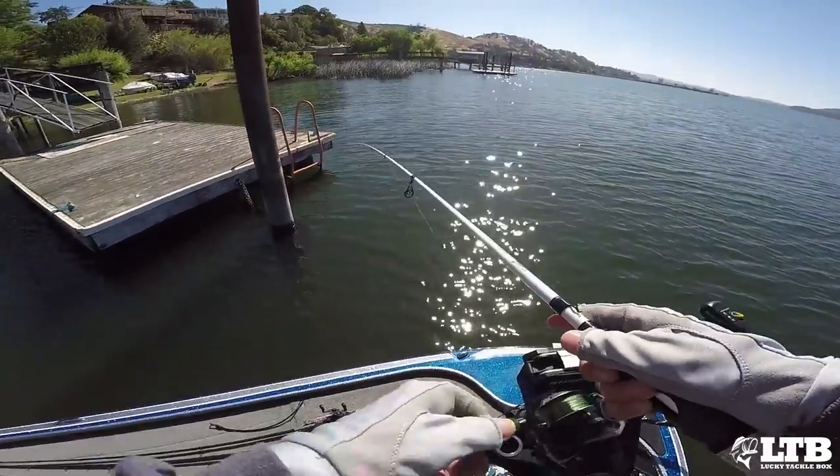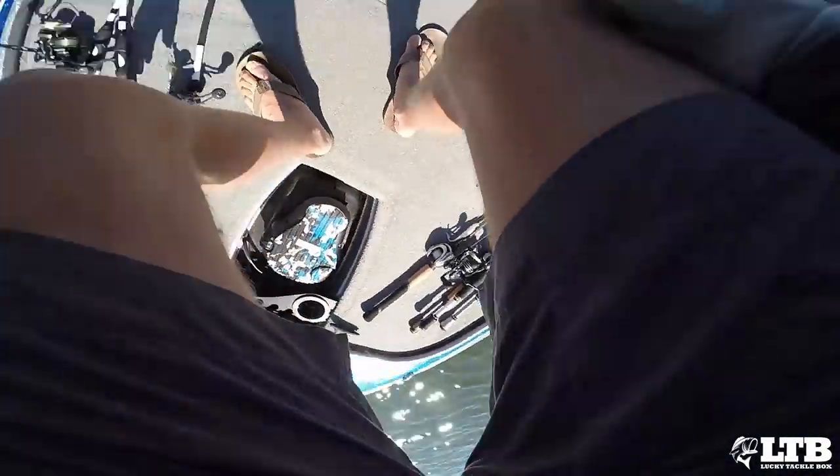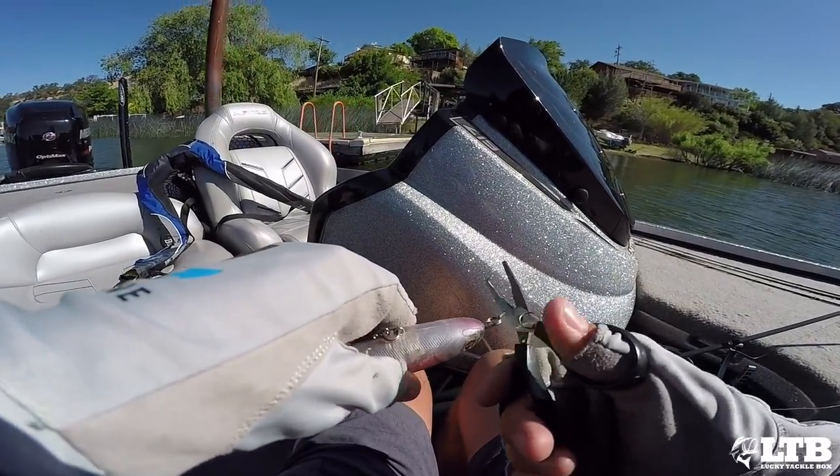Done picking up a frog, tying it on. Practice is a constant tie, re-tie, tie, re-tie — try this, try that.